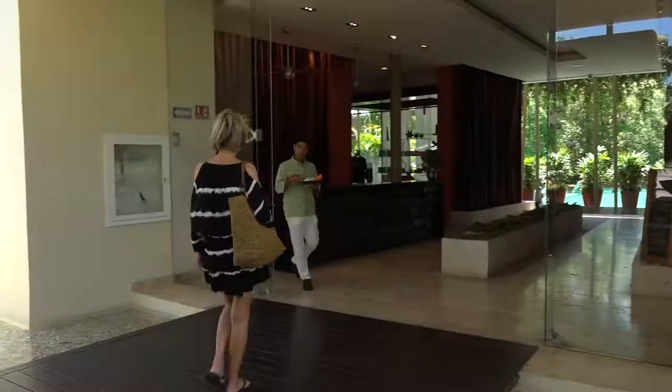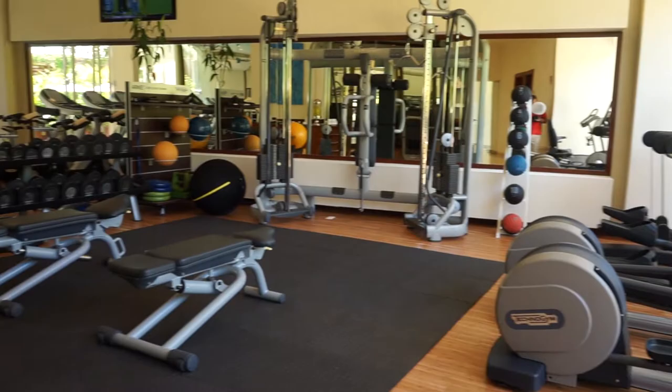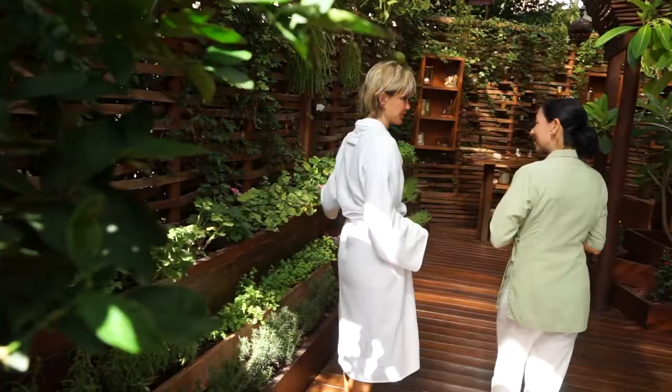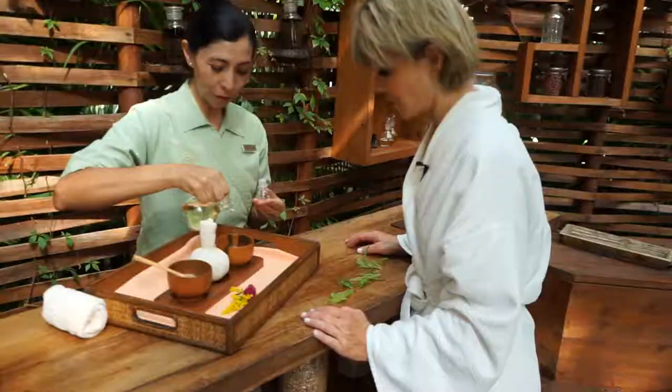Bicycles are the perfect way to see the majestic beauty of the resort, and each suite comes with two bicycles. The Scent Spa offers a spacious fitness center with the most advanced wellness suite from Technogym.